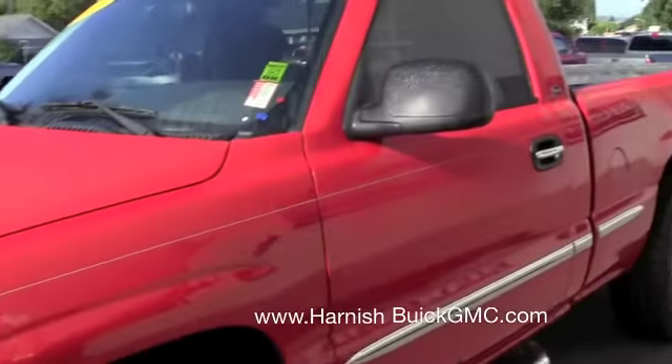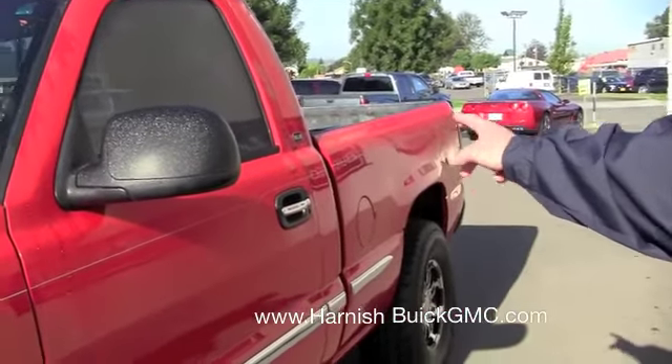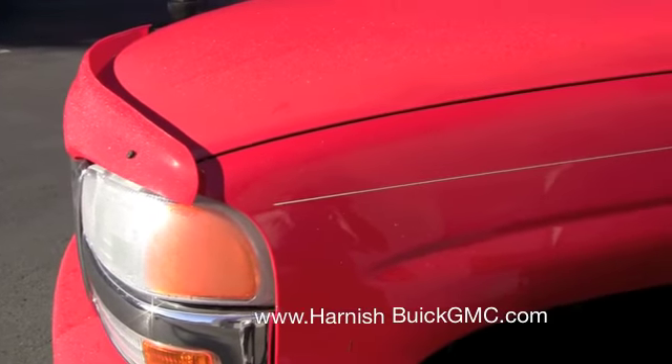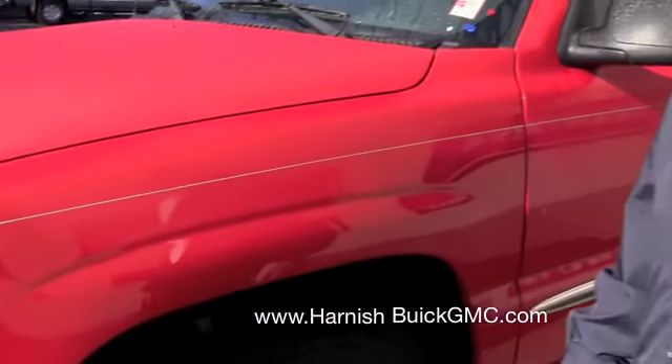Fire Red, regular cab, six and a half foot box, as you know. I'll start here and do a walk-around, then we'll go inside and check the engine box, Dustin.